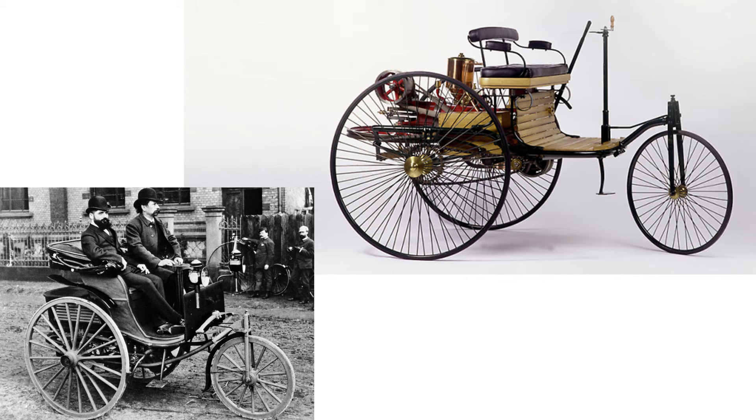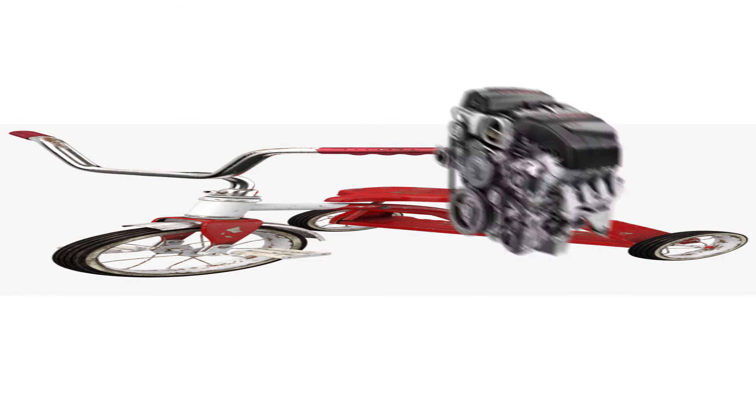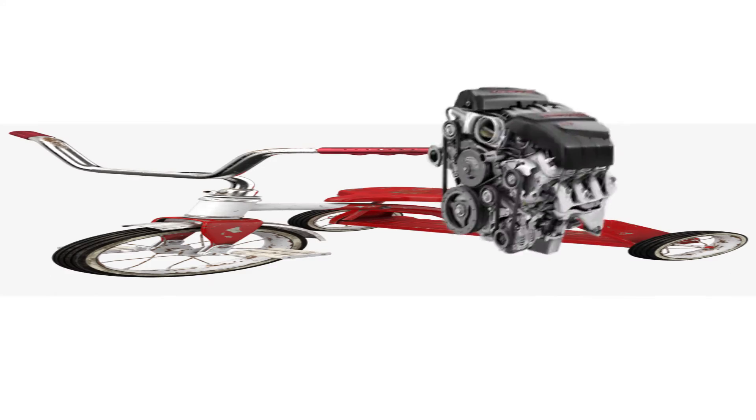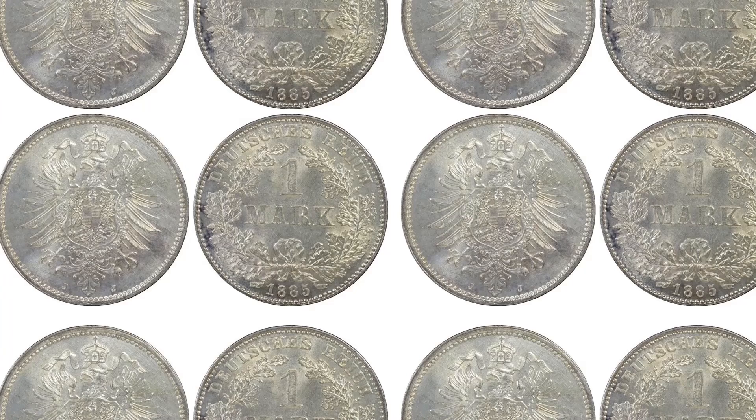This is Carl Benz. He made the first car, but it was practically a fat tricycle with an engine on it. The fat tricycle was produced in 1885 and it cost 600 Imperial German Marks, which is about 6,230 NZD. So enough with the fat tricycle.